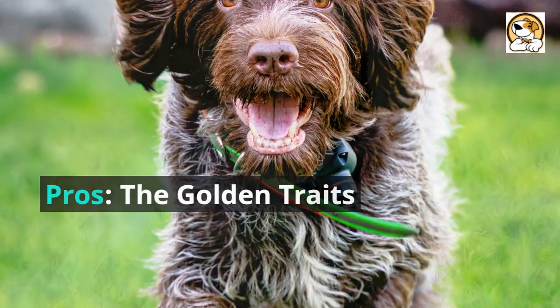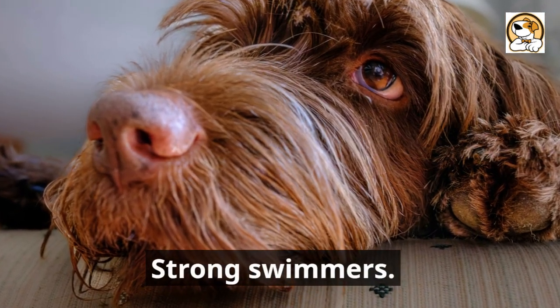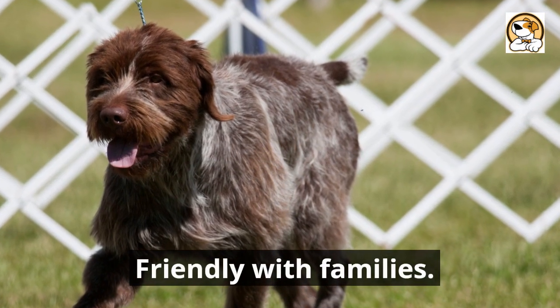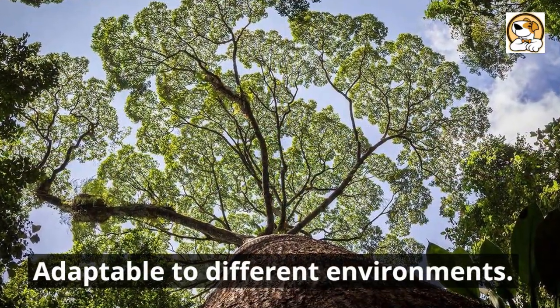Pros — the golden traits: versatile hunters, strong swimmers, friendly with families, eager learners, and adaptable to different environments.